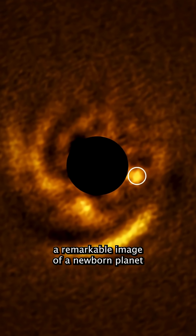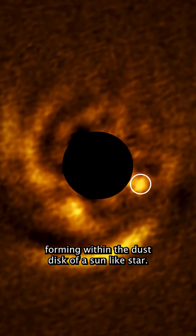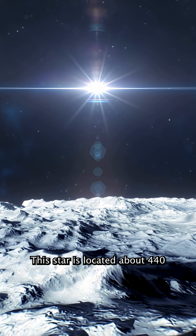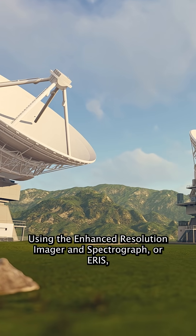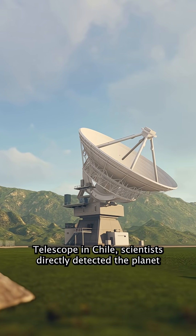Astronomers have recently captured a remarkable image of a newborn planet forming within the dust disk of a sun-like star. This star is located about 440 light-years away in the constellation Lupus. Using the Enhanced Resolution Imager and Spectrograph, or ERIS, on the European Southern Observatory's Very Large Telescope in Chile,